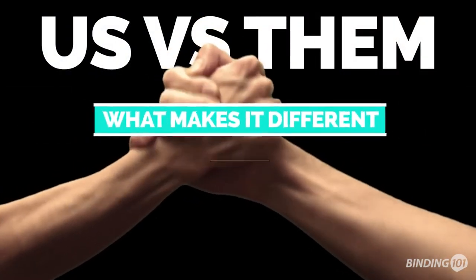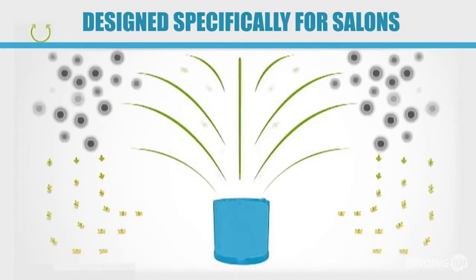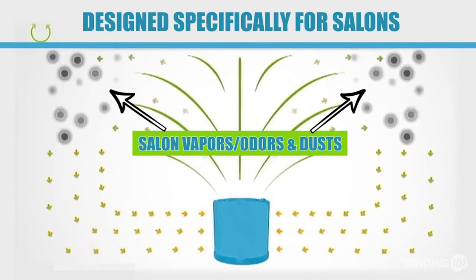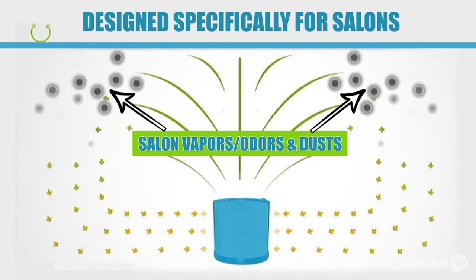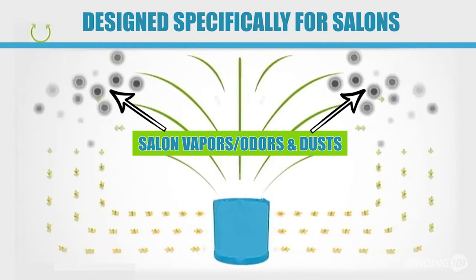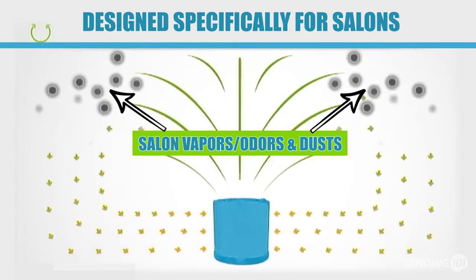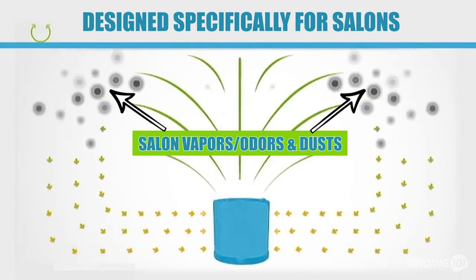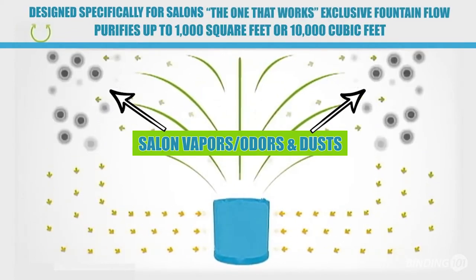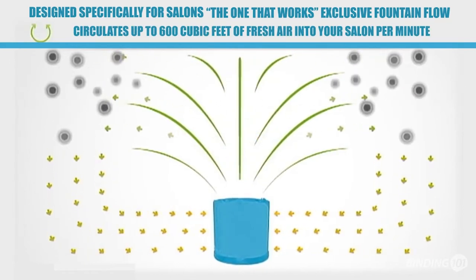So what makes this air purifier any better or different than the other air purifiers out there? The One That Works Salon Air Purifier is designed specifically for the salon industry. Its exclusive fountain flow of fresh air blows clean fresh air straight up out of the top of the machine, pushing polluted air toward the ground away from your breathing zone, and then pulls that polluted air in through the circular carbon-filled wall in a 360-degree radius, creating a constant flow of healthy air. It can purify up to 1,000 square feet per unit, or 10,000 cubic feet, at a rate of 600 cubic feet per minute.